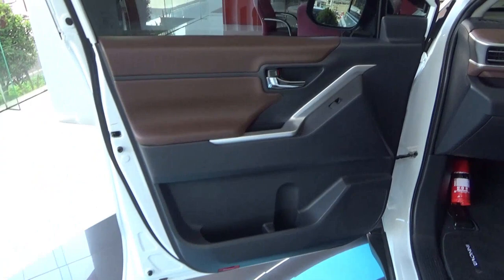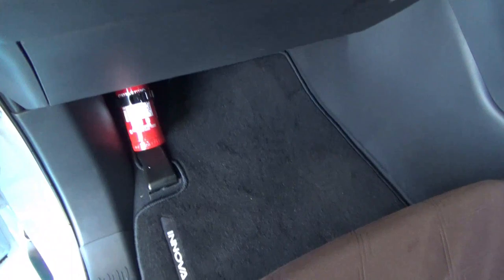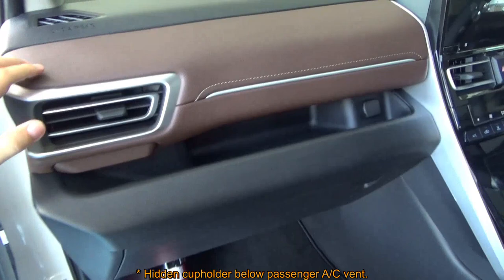The front passenger seat has the same adjustments as the driver's side, except for the seat height. There is a fire extinguisher there. This vehicle has two airbags as standard, plus an illuminated area with a power outlet.